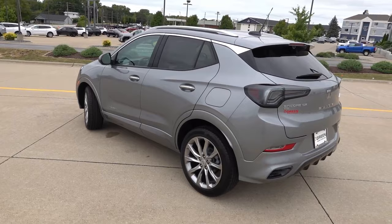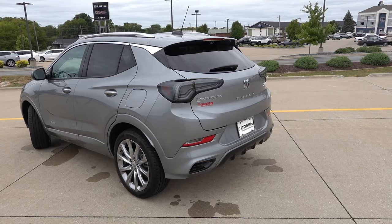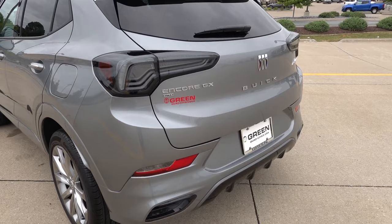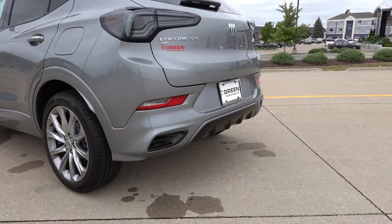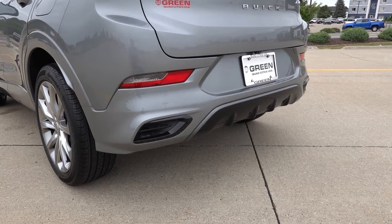You do get the Avenir logo on the bottoms of the two front doors to showcase that this is the top trim level in the Encore GX lineup. At the back of the Avenir specifically, you will find unique styling elements including the clear lens LED tail lamps found only on this particular trim. They still light up red when you depress the brake pedal or use the turn signal, but these are a clear lens smoked design for a more premium touch. Below, there are incandescent reverse lights and faux dual outlet exhaust on the left and right finished in gloss black.